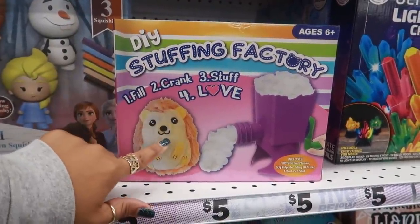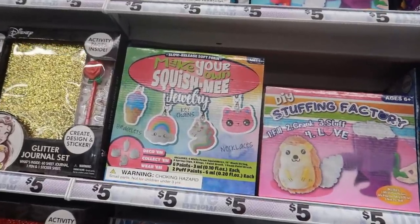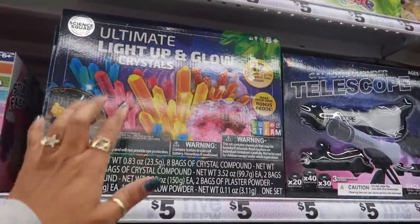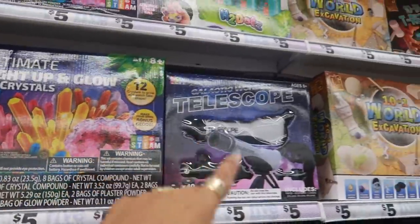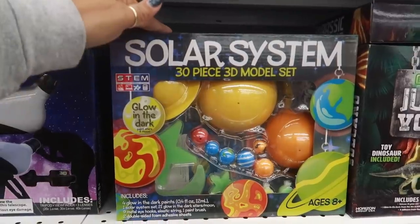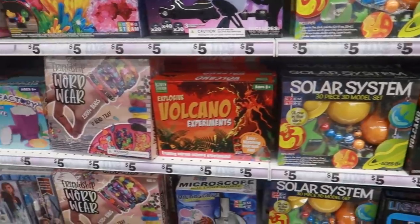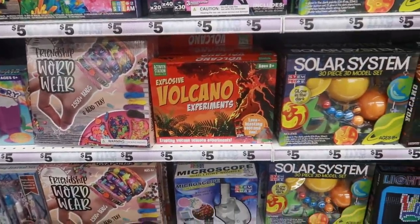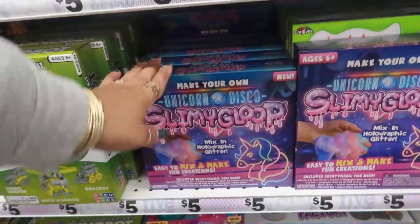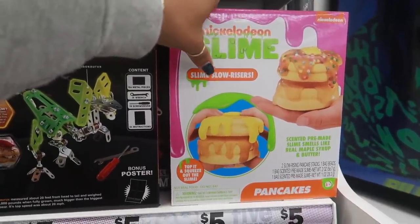A stuffing factory — I can't think of the name of the place where you could go and buy a stuffed animal and put the stuffing in it, it's on the tip of my tongue. But anyway, they have that here. So many toys: make your own squishy, charm light-up glow, and glow crystals. You got a telescope and look at that — the Solar System 30-piece 3D model, that's pretty cool. Volcano experiments, light-up boards, some slime stuff, and Nickelodeon Slime slow risers.